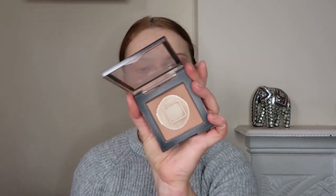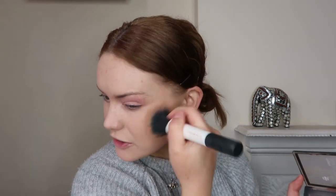For bronzer I'm going with the B Matte Bronzer in O1 Light, trying to use it up, using my duo fiber face brush as always.